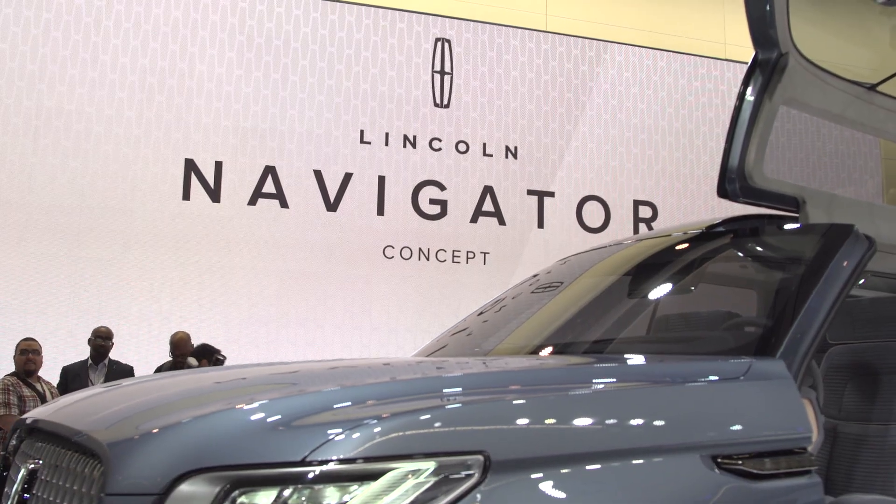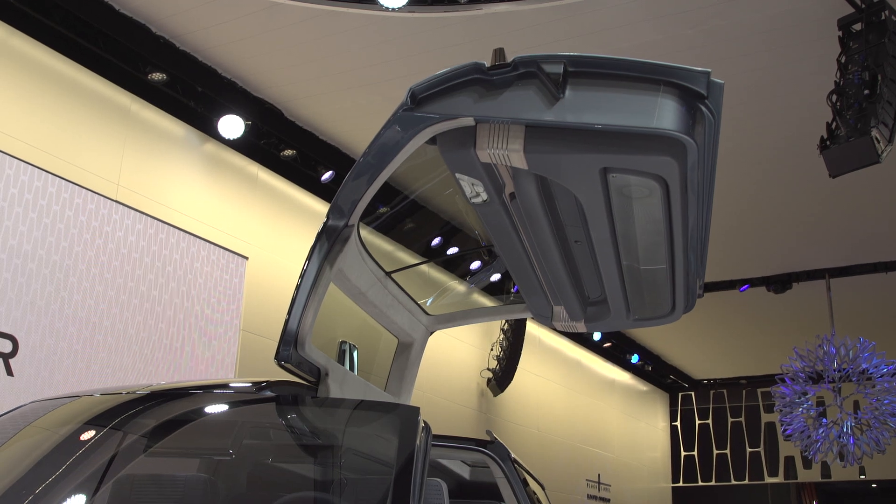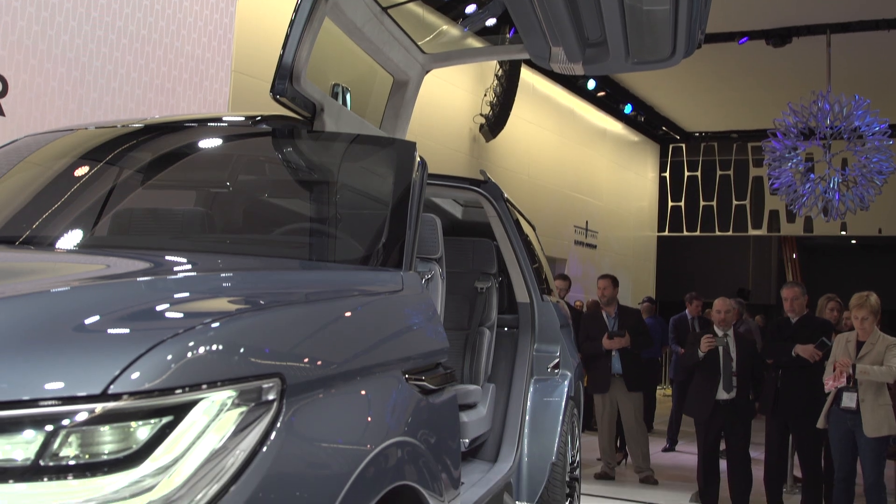In case you thought the Navigator was dead, think again. Lincoln has done it again this year with another amazing concept. Last year it was the Continental, this year it's the Navigator concept vehicle.